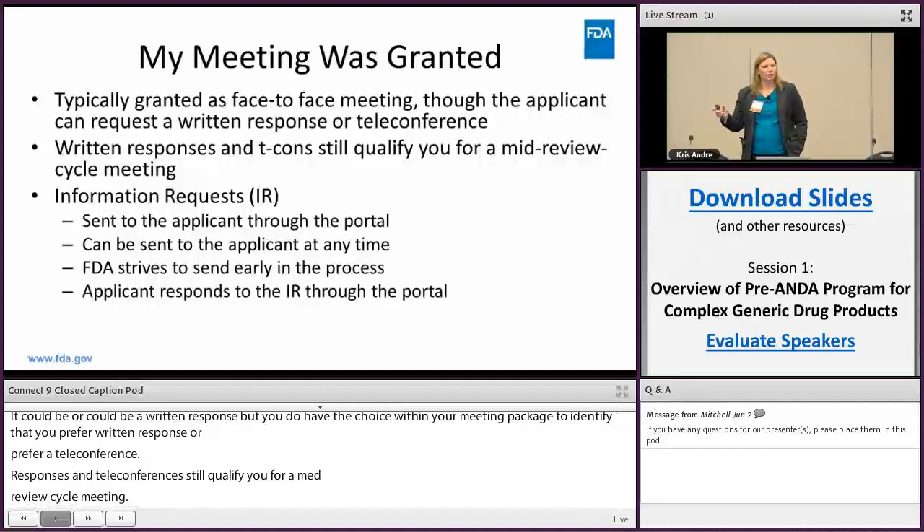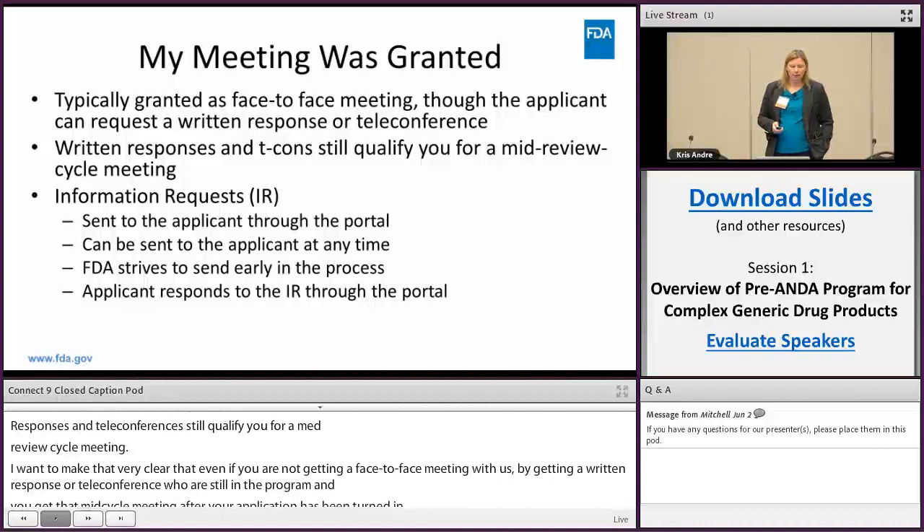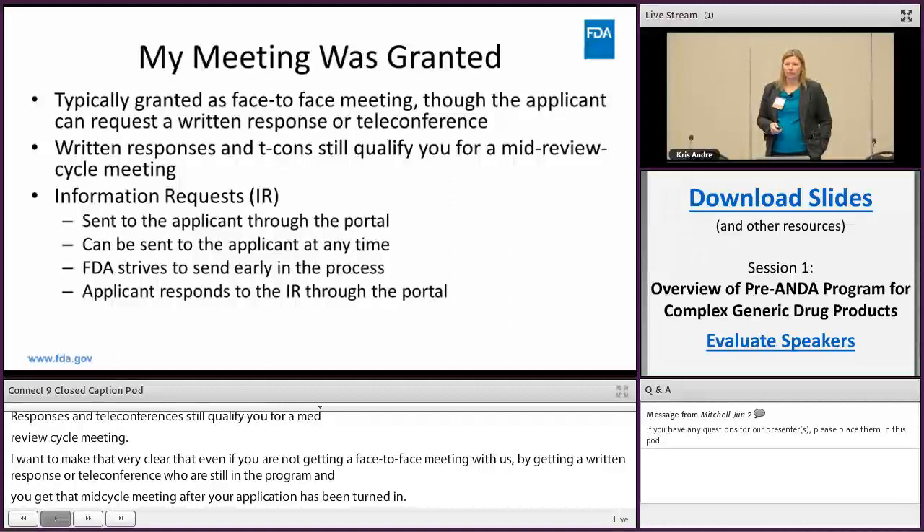We utilize the information request system and can ask for information we think will help us review your application. These are sent to the applicant through the portal. We try to send them early in the process to give you time to put the information together and give us time to review it, and you respond back to us through the portal.